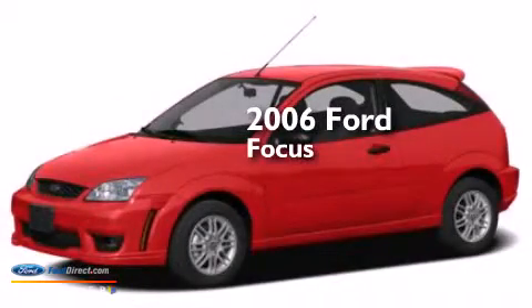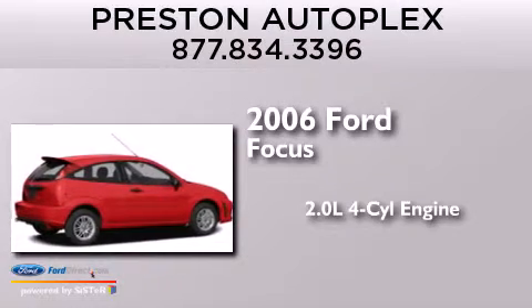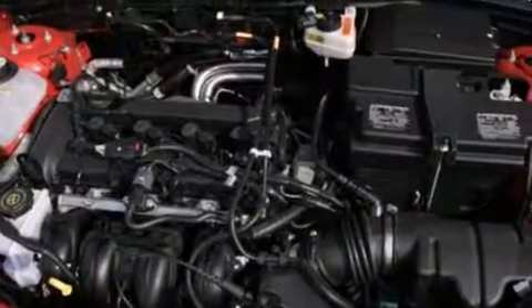This is a 2006 Ford Focus. It features a 2.0-liter four-cylinder engine and an automatic transmission. All of the following features are included.